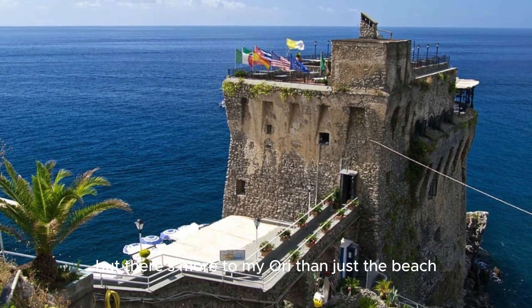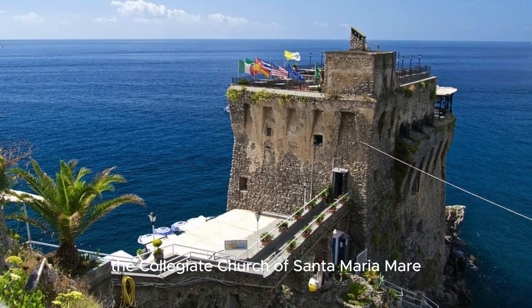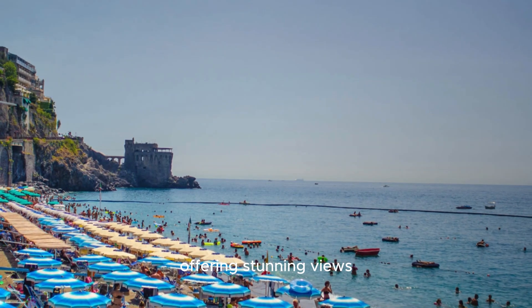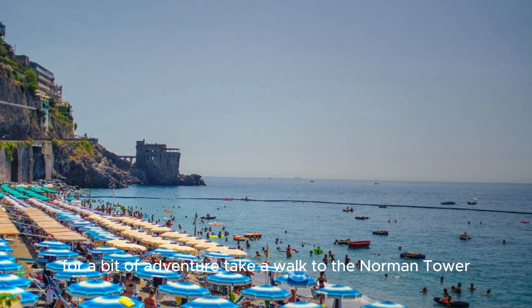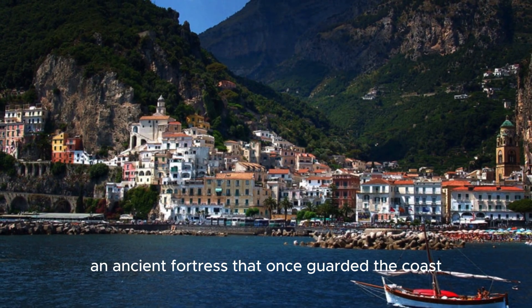But there's more to Maiori than just the beach. The town is home to the Collegiate Church of Santa Maria Amare, which sits on a hill overlooking the sea, offering stunning views. For a bit of adventure, take a walk to the Norman Tower, an ancient fortress that once guarded the coast.